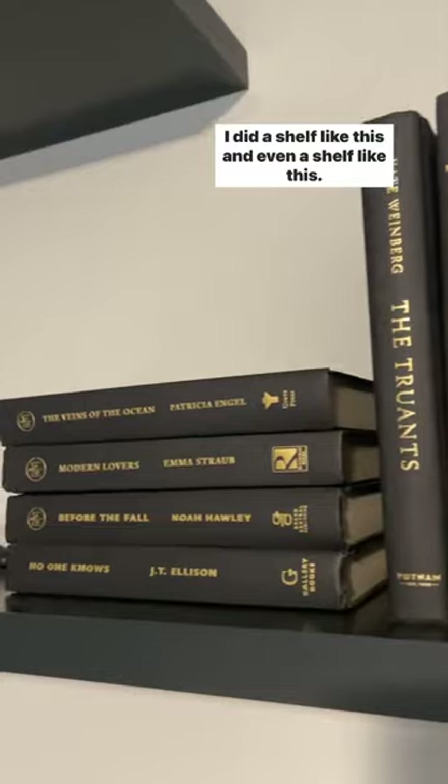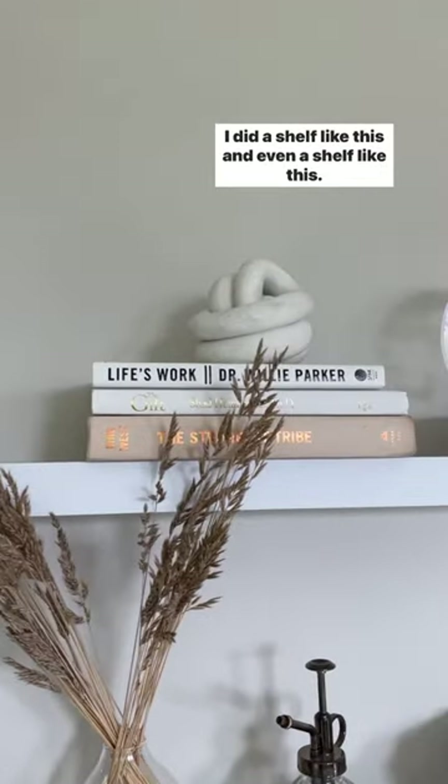Find colors that match your home. I did a shelf like this and even a shelf like this — all for under $5.